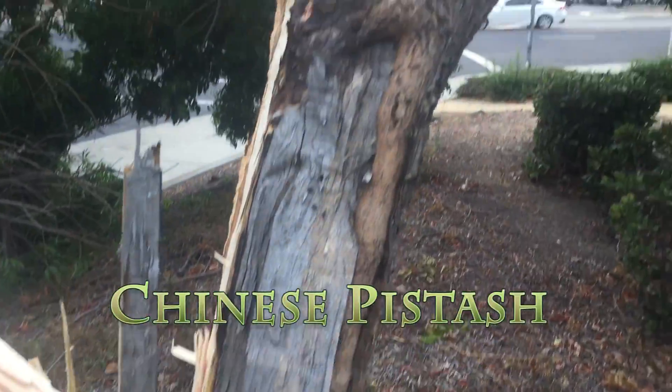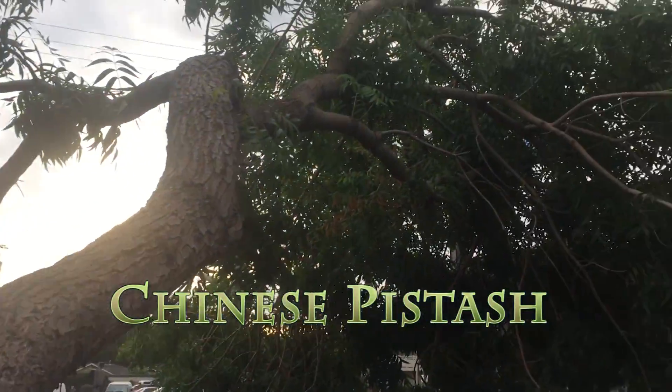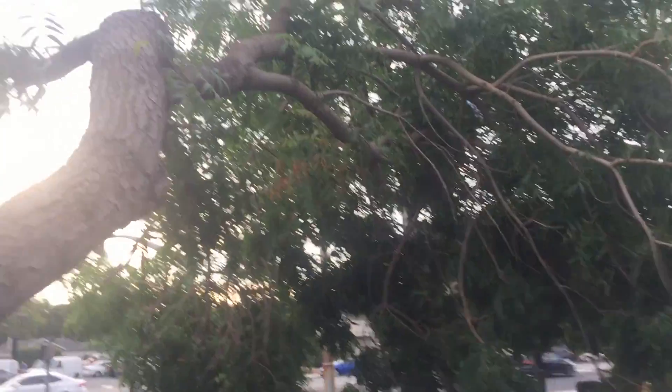This is a pistache tree, and interestingly, this side is still hanging up there.